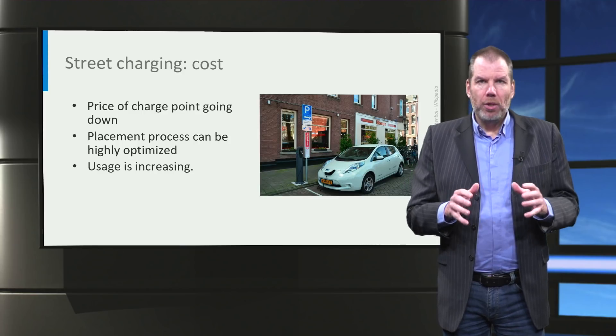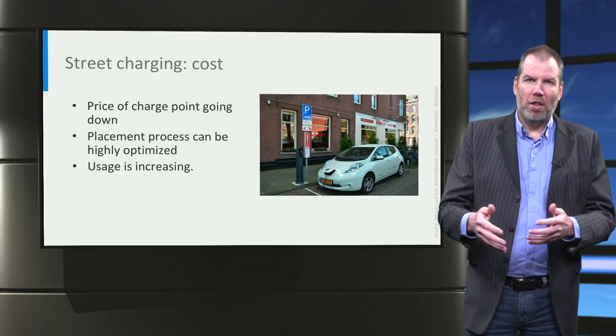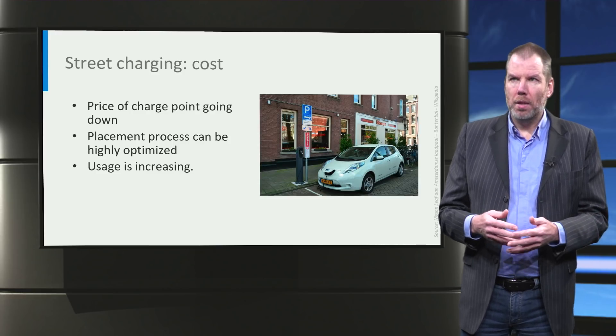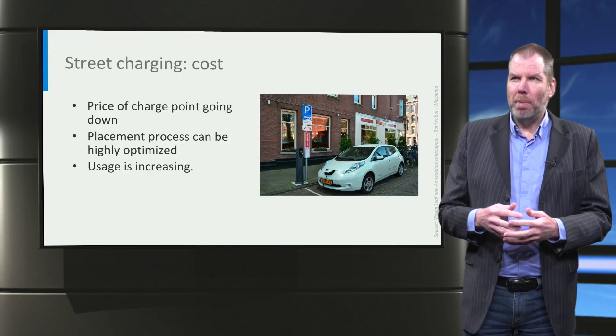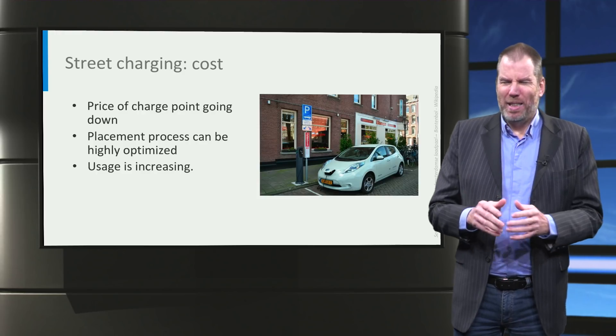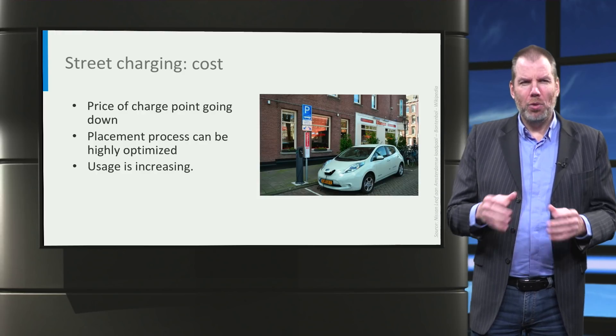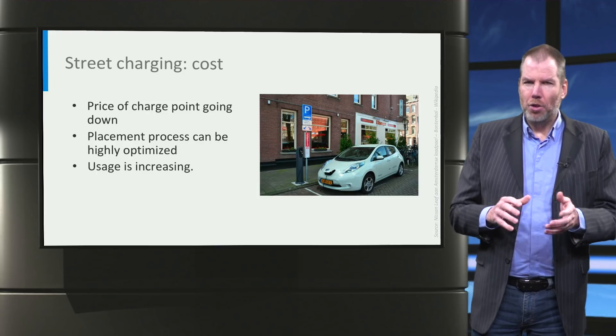One way to increase usage is to incentivize cars to move with a tariff per minute. Basically, once you are filled up, it becomes expensive to stay in the space and you move on. But — big but — if you do that, people will not like it very much, so you should be very careful with this.